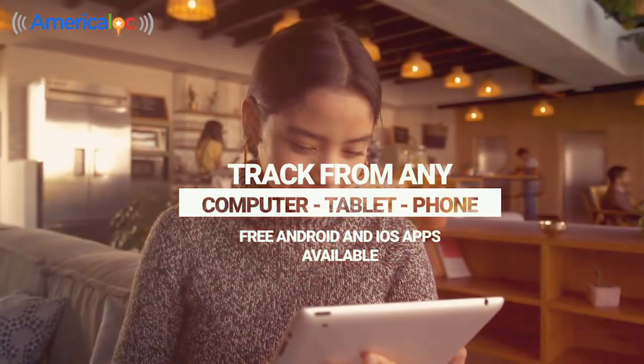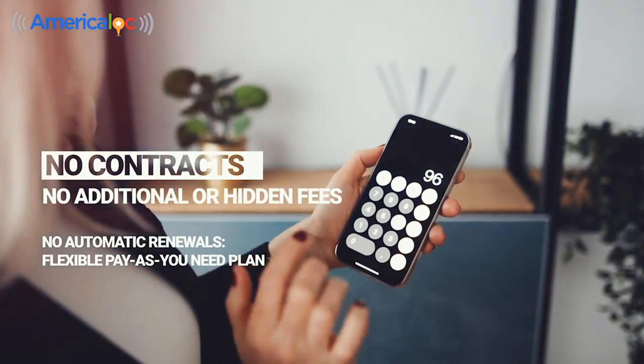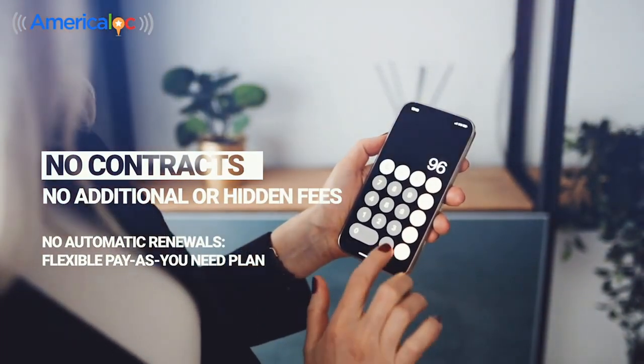Track from any computer, tablet or phone. No contracts, no additional or hidden fees, no automatic renewals — flexible pay-as-you-need plan.